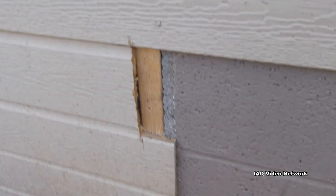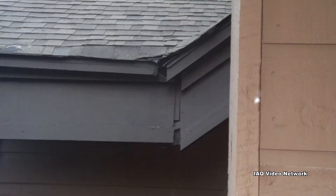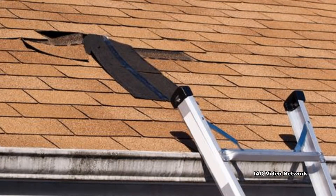Check the siding for any damage or areas that moisture could enter. Check for any damage to the chimney, vents, and roof, and be sure any skylights are properly sealed.